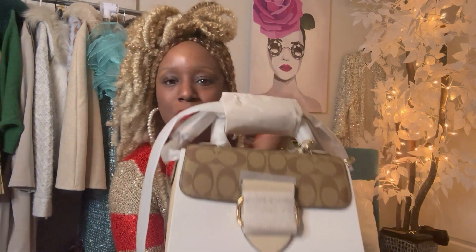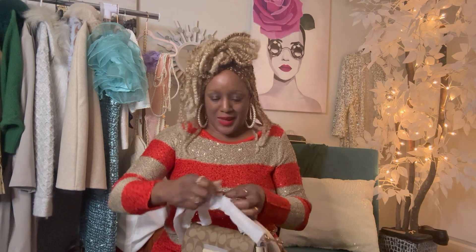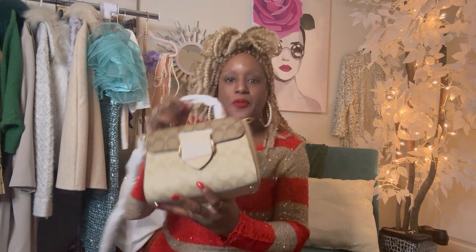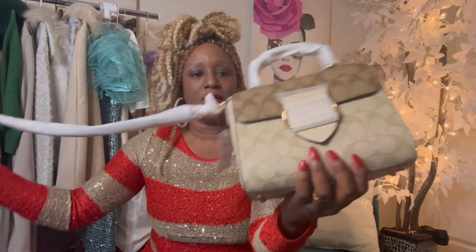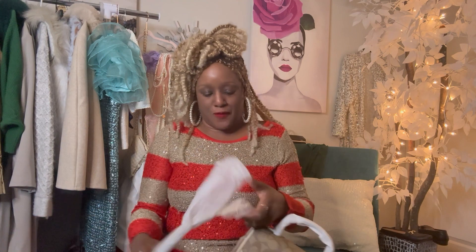I bought this from Coach Outlet. From what I hear in reviews, Coach Outlet packing can be hit or miss — sometimes they just wrap it in a sheet of paper — but I can tell this is not a return, this is a fresh bag. It's a little early Christmas gift to myself. When researching this bag I didn't find too many videos on this color, so Coach heads, tell me if this is a new colorway.